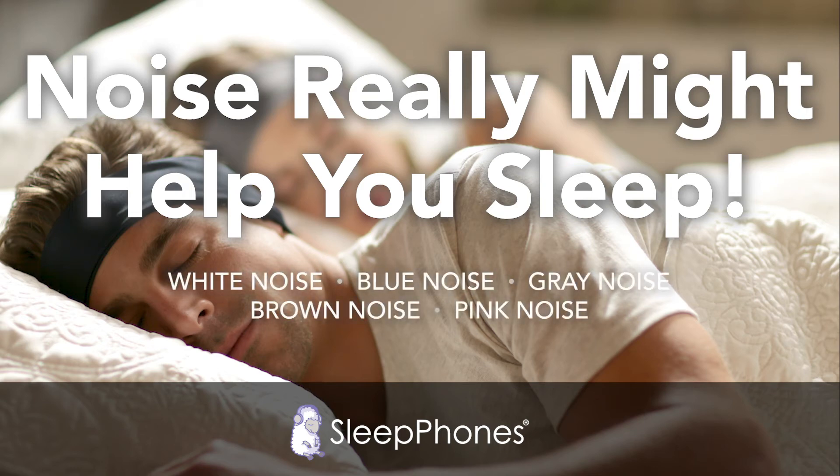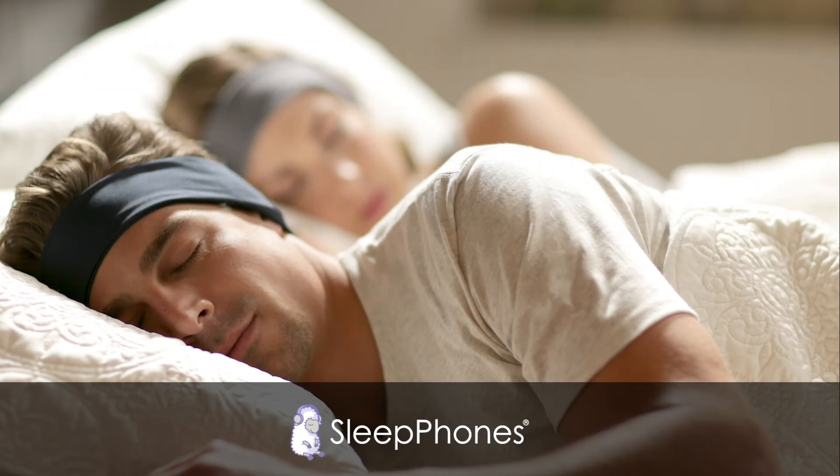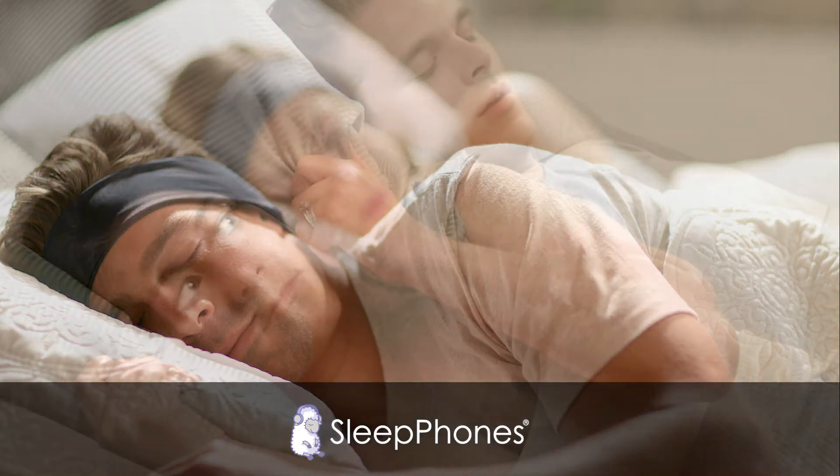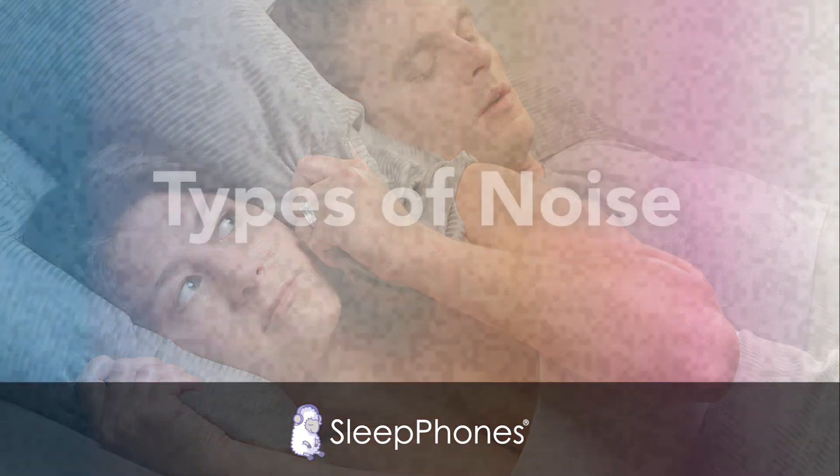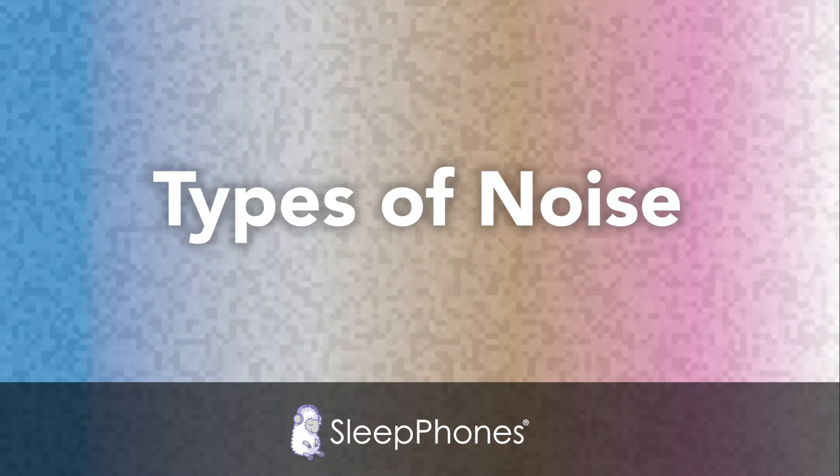It seems counterintuitive that noise could help you sleep, but if you're struggling to get a good night's sleep, why not give it a try? Most people are familiar with the term and sound of white noise, but did you know there's a much wider range of noises out there? They vary in frequency and range, but are all part of the same family of steady noises, one of which might just be the key to helping you sleep at night.